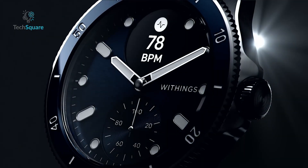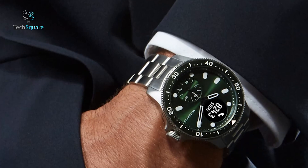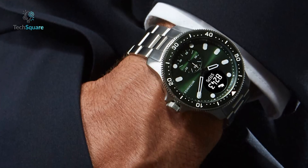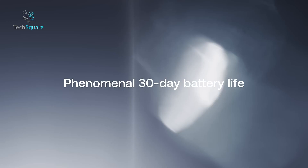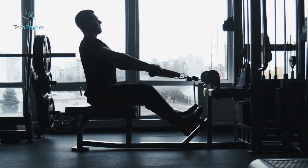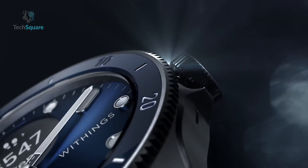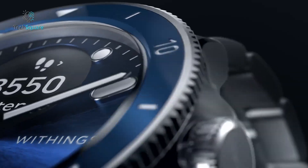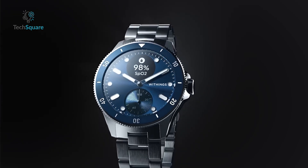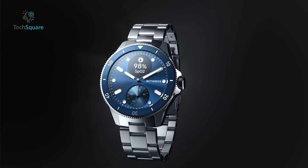Beyond heart health, it tracks your sleep, offering a sleep score based on light and deep cycles to help you rest better. Its durable design features sapphire glass, is waterproof up to 50 meters, and boasts a 30-day battery life, making it the perfect companion for both workouts and everyday use. Stay connected with calls and texts via your Android or iOS device, and dive into a healthier lifestyle with the ScanWatch Horizon, all while looking stylish.